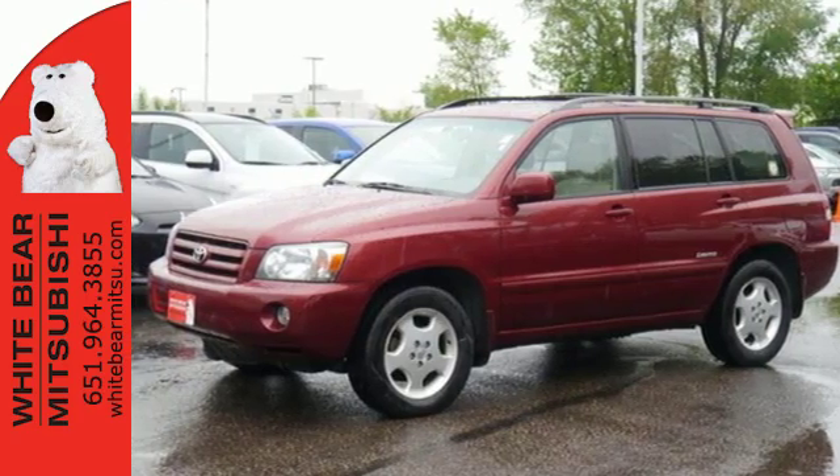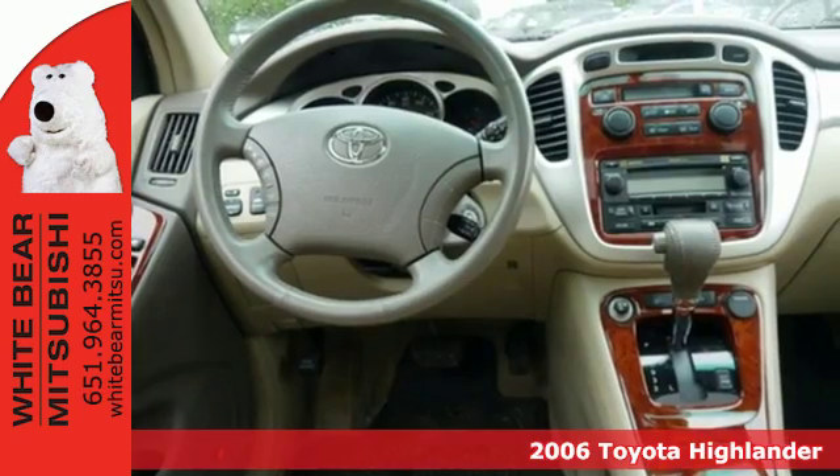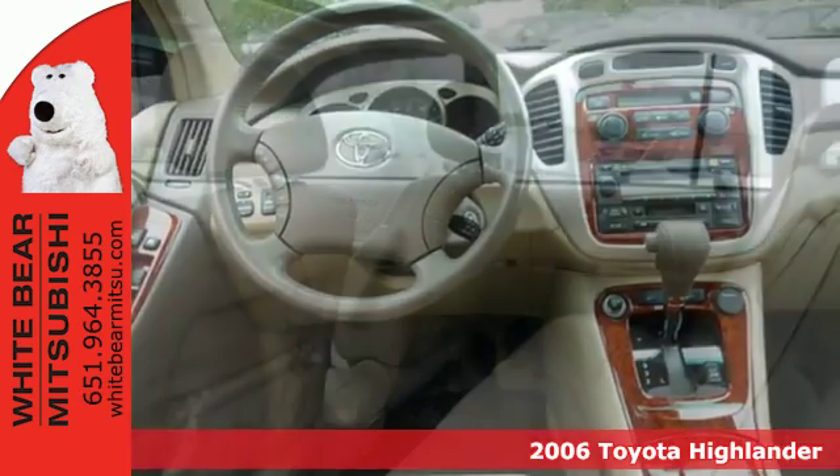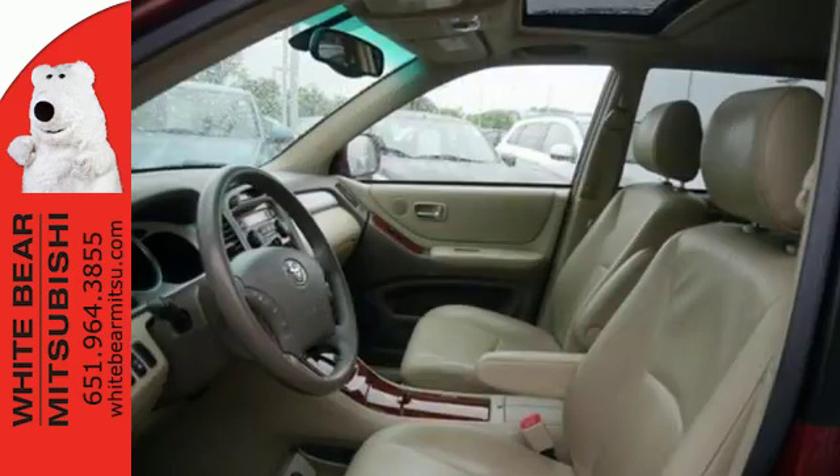Here's a 2006 Toyota Highlander. Consider luxurious comfortable seating, 80.6 cubic feet of cargo area, power door locks with two-stage unlock, and a roof luggage rack.